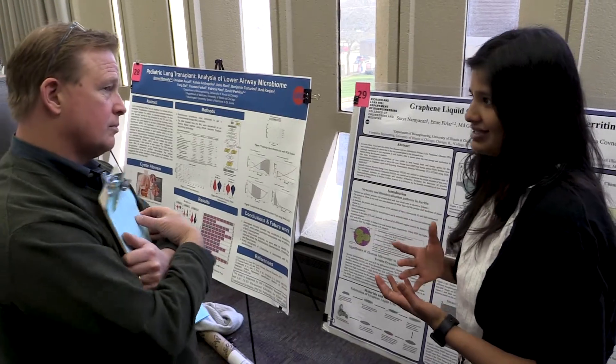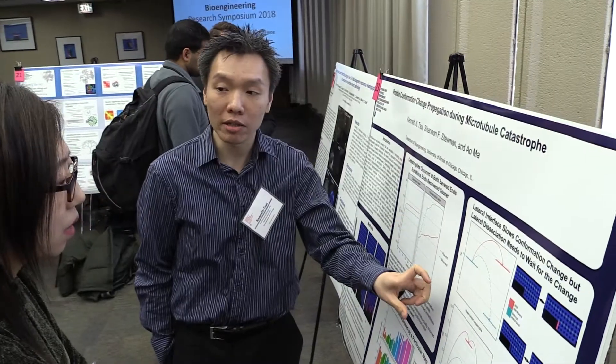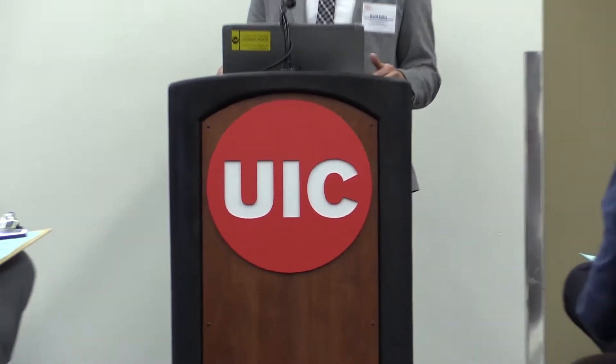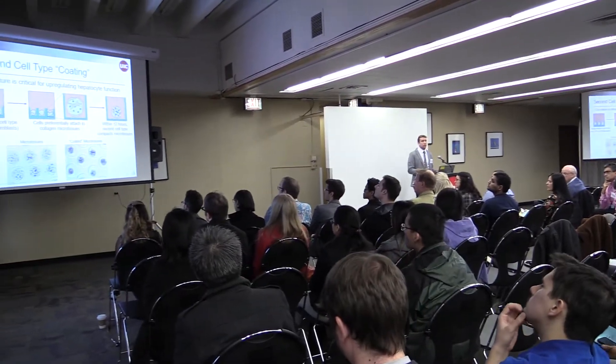I'm Salman Kitani. I'm an associate professor in bioengineering at UIC. This is the first annual bioengineering research symposium that is really for the students, by the students, and of the students in the sense that we really want to showcase all the diverse research that our students are doing on this campus and provide a forum for them to practice public speaking and really describing their research.